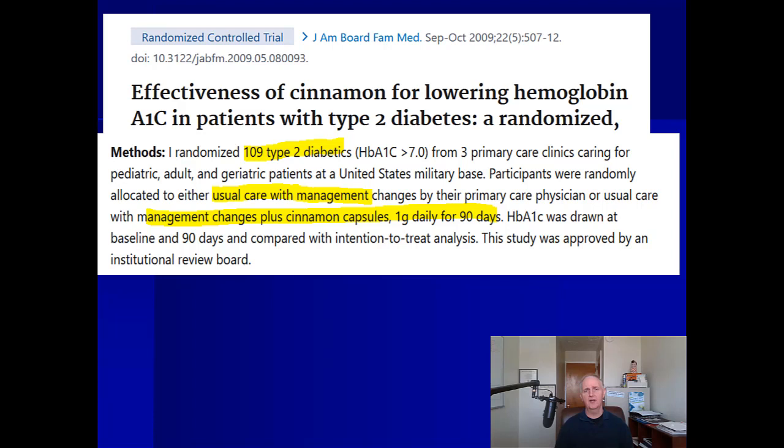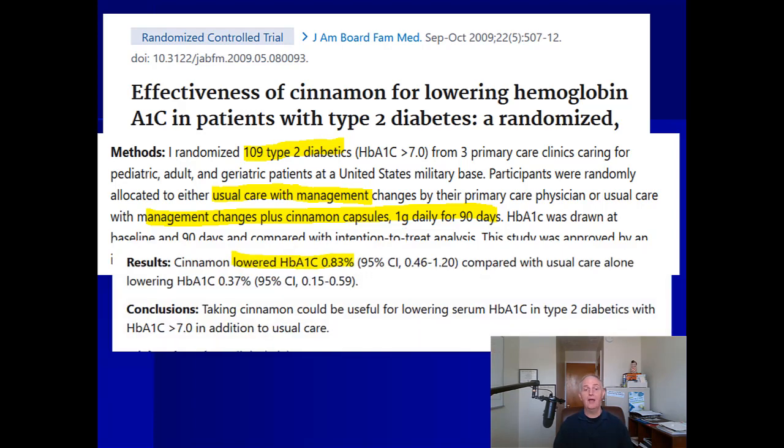In this study they had 109 people, all with type 2 diabetes — their A1c levels were above seven. Normally you want to keep that in the low sixes or even the high fives. They split into two groups: one with usual diabetes management care, and another given that plus one gram of cinnamon a day for 90 days — three months. One gram is also one thousand milligrams, so keep that in mind when looking at supplements.